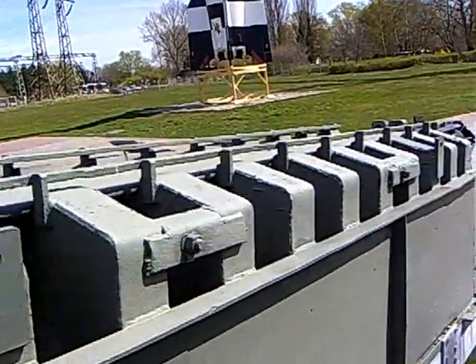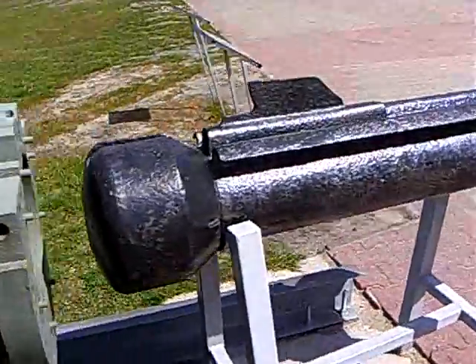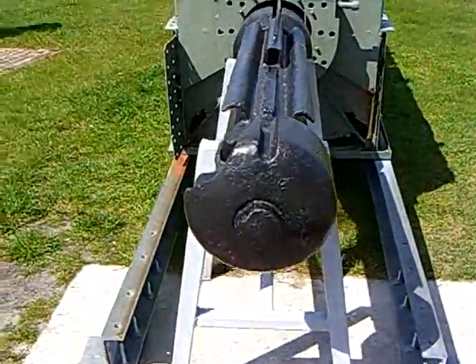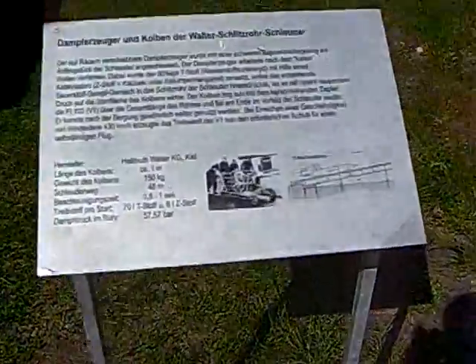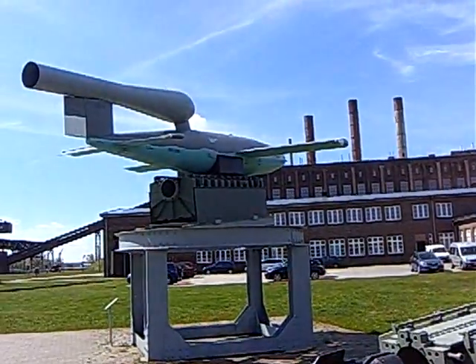The bottom end of the catapult was fitted with a steam-making unit. In it, hydrogen peroxide, together with a catalyst, produced a mixture of oxygen and steam in a reaction known as the cold vital process. The rapidly rising pressure in the tube pushed over the piston, which pulled the Fi-103 along the entire length of the catapult. This accelerated the aircraft...